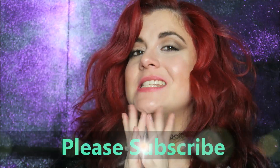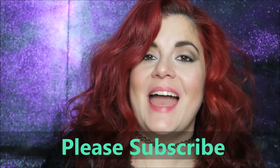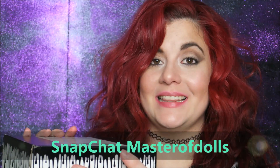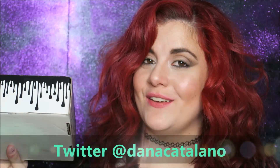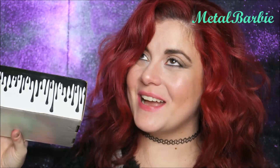Hey guys, today I'm going to be doing a video on my recent exciting purchase that I have been anticipating buying — the Kylie lip kits! I finally got my hands on the second batch of the Kylie lip kits, thanks to the makeup gods. They were in my favor, so let's all thank the makeup gods.